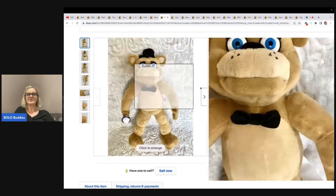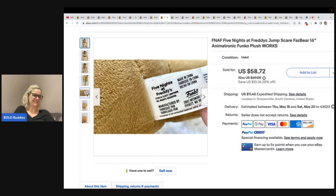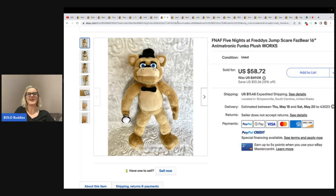This is a Five Nights at Freddy's Animatronic Funko — it's a jump scare Fazbear. She said this was something she just had sitting around her house and she was happy to take $58.72 plus shipping for that.